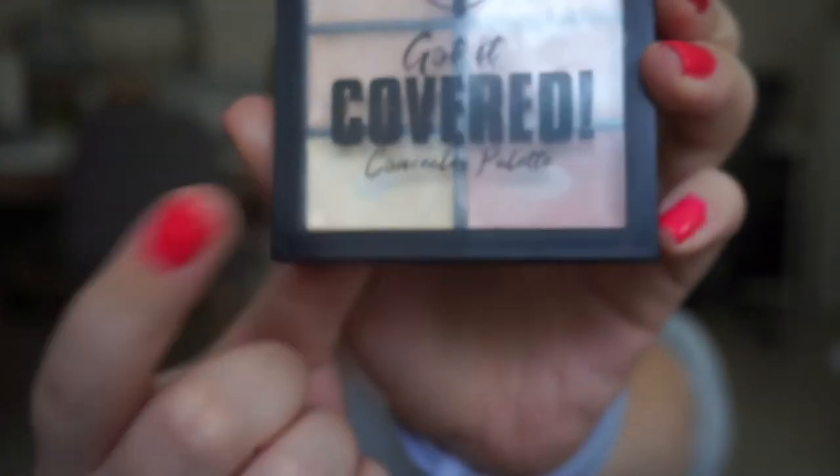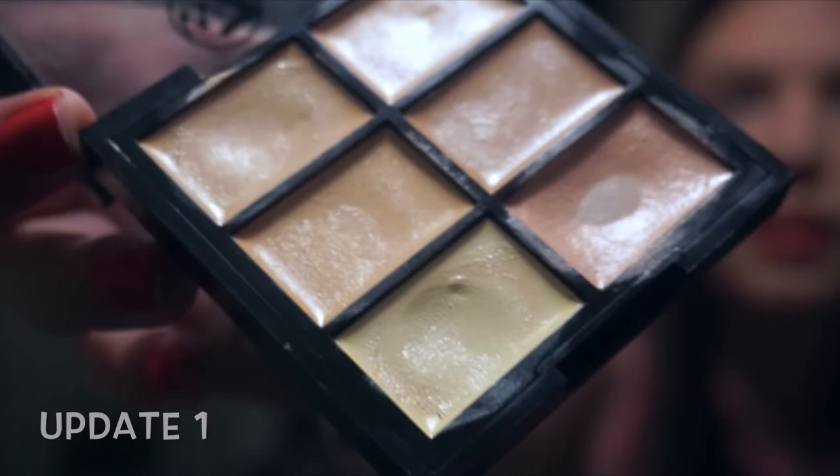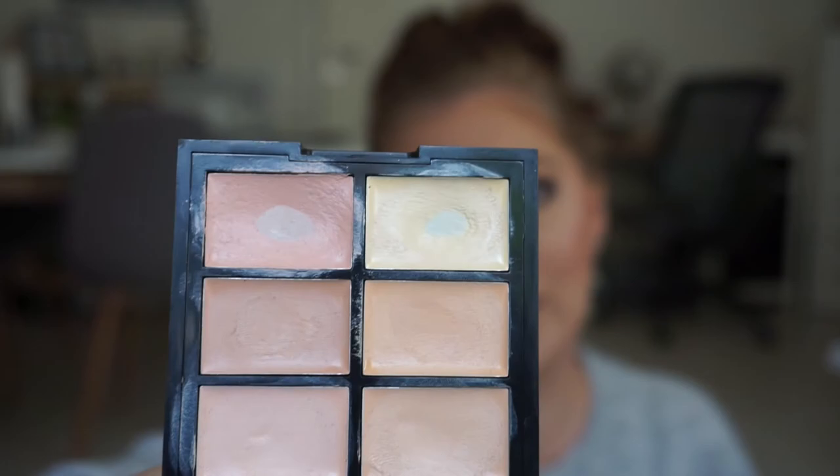For Joey I have my W7 Got It Covered Concealer Palette — this one right here — and I'm panning the yellow shade. Last update I didn't have any pan but I had used it so there was kind of a dip, but now I have pan. I'm so excited — I'm halfway through my goal with this one. My goal is to use it up, and I hopefully can use up the salmon shade as well, and then I can buy a new corrector for my under eyes.